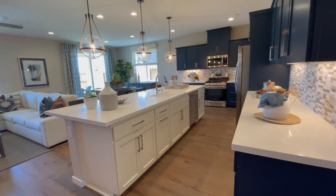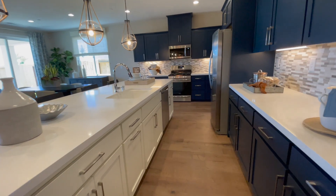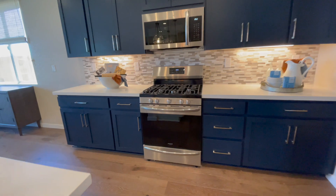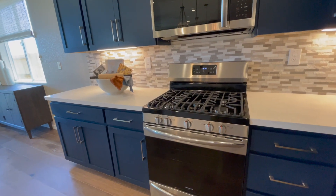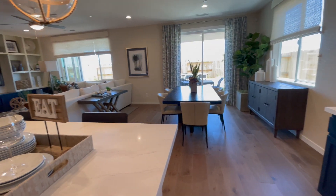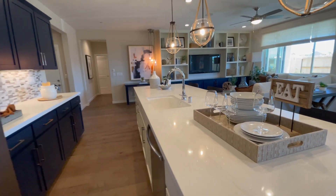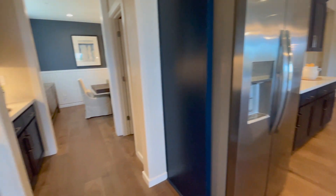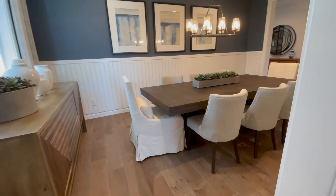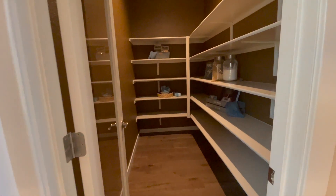Big kitchen with a huge island, stainless steel appliances, gas cooktop, and lots of counter space. There's a big space for your dining room table, a little pass-through to the dining room, and a really large pantry.